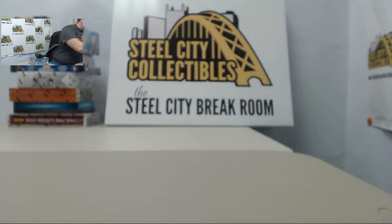Moving on, we are going to do an Upper Deck Quantum Football box. And we have the bonus pack. Let's get started on the pack.